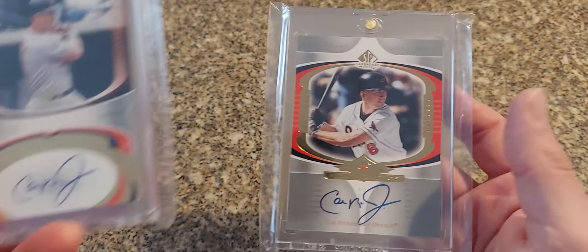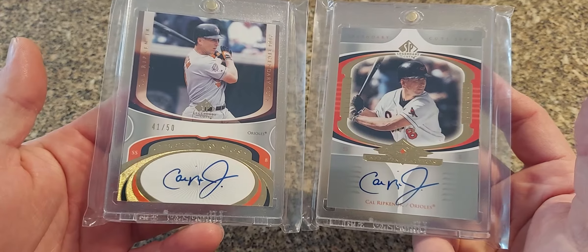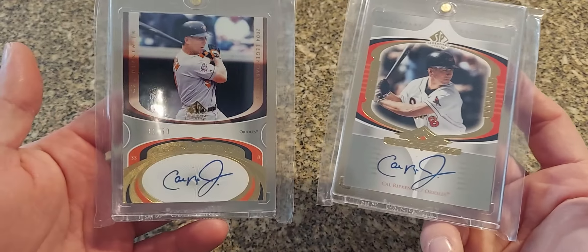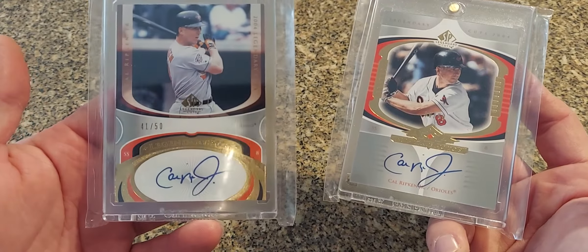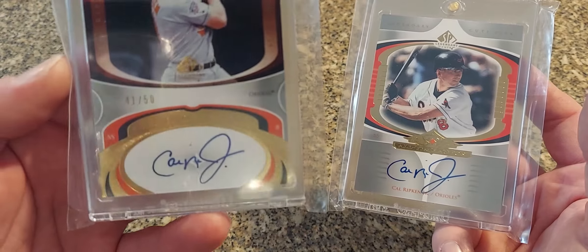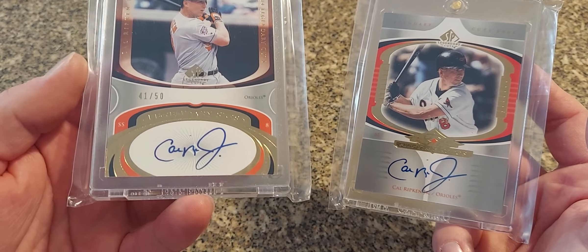And then I got the counterpart as well. So this is the all-time autos version here and then this is just the Legendary Signatures. I like that design — I don't know if you can pick up on it in the auto itself.